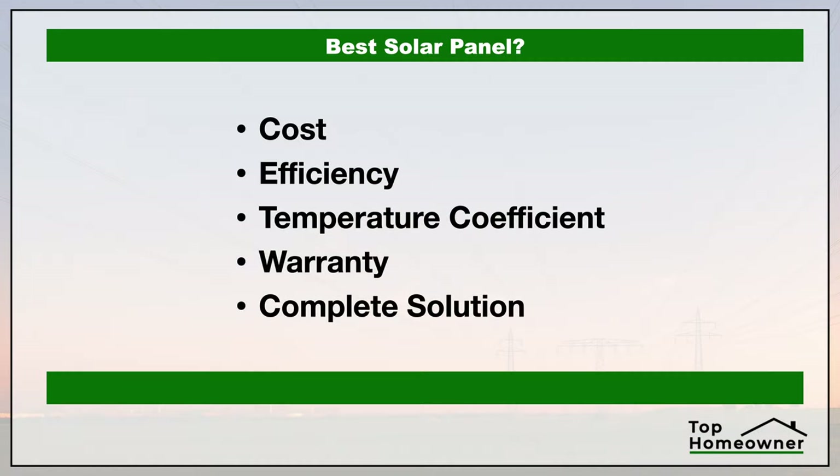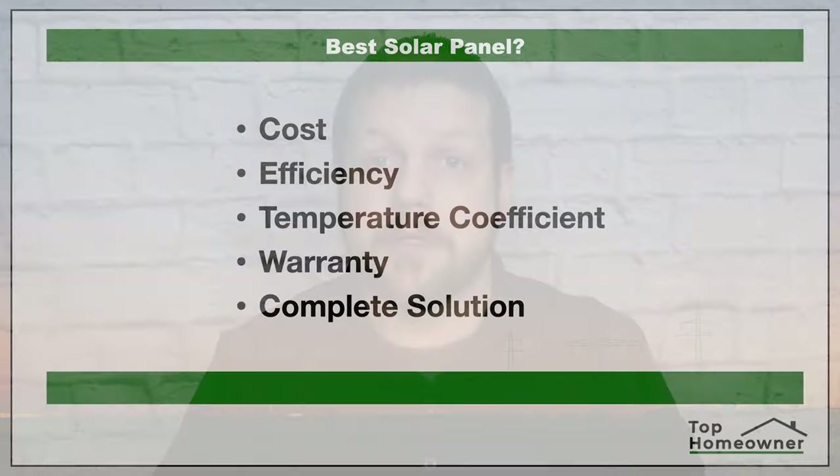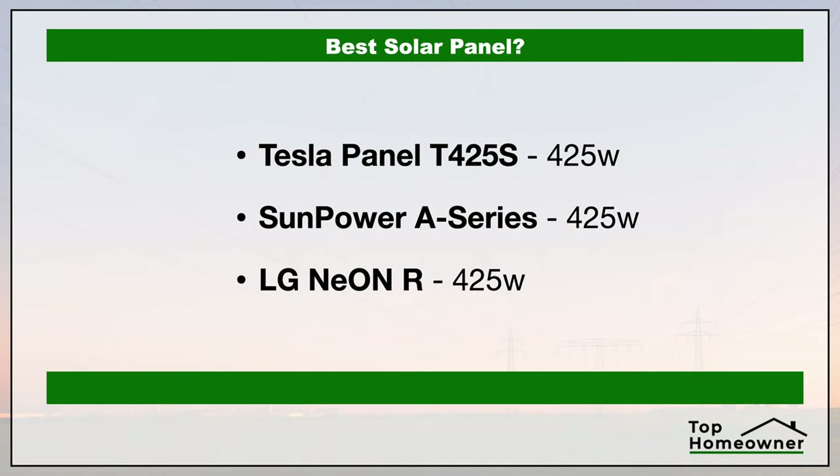There are a lot of different things we can look at when it comes to the specifications of a solar panel, so to make it simple we're just going to look at the main things you need to be aware of. That means in this video we're going to talk about costs, efficiency, temperature coefficient, and whether or not the company offers a complete solution. We'll be looking at the premium models from each company, which gives us the best apples-to-apples comparison.